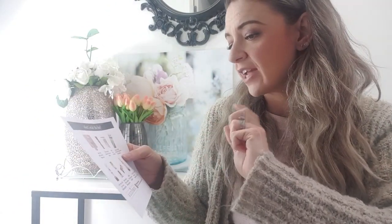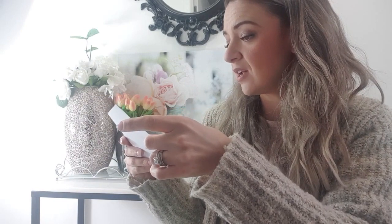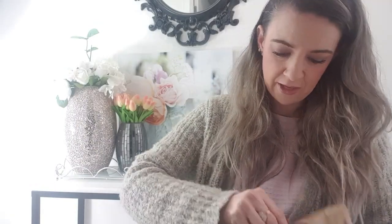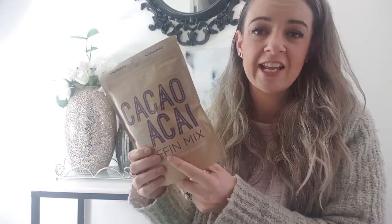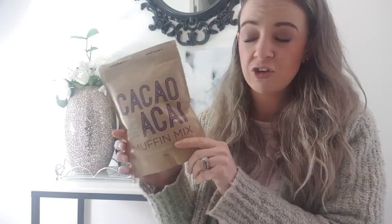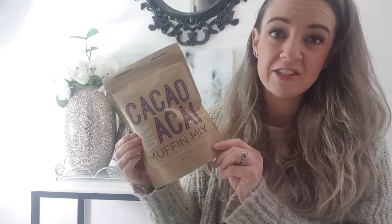Next on the list is a muffin cake bake mix. There are three flavors you can get — banana cinnamon, matcha and vanilla, and cacao and acai. I got the 250-gram cacao and acai muffin cake mix, made with natural whole food ingredients — natural, vegan, gluten free, egg free, and dairy free. Dairy really disagrees with me so I love that. It makes 12 muffins, which is a great head start into your snacks for the month.